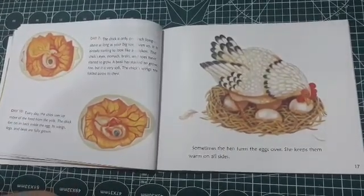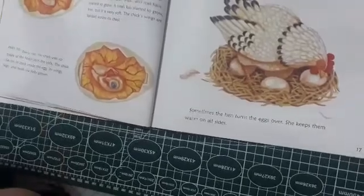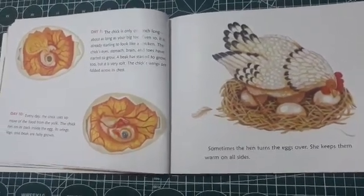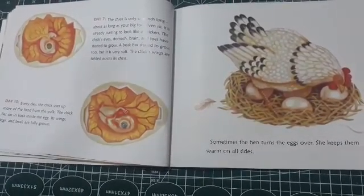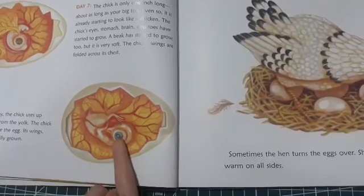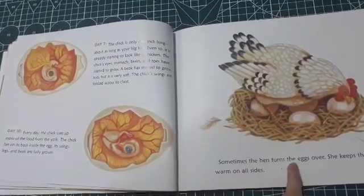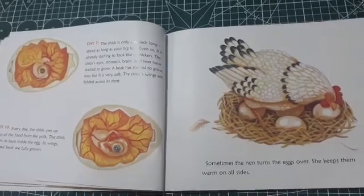Day ten — we're getting into shape! Every day, the chick uses up more of the food from the yolk. The chick lies on its back inside the egg. Its wings, legs, and beak are fully grown. This baby is so cute. Sometimes the hen turns the egg over — she keeps them warm on all sides.